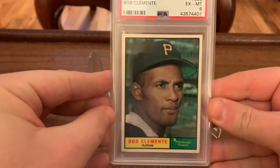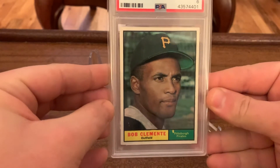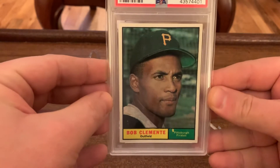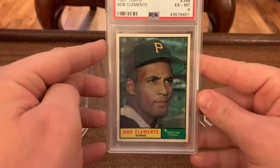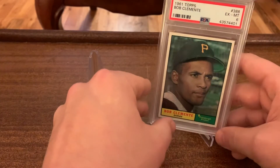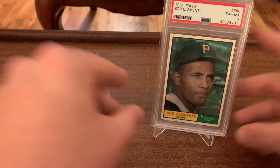One is this just beautiful '61 Clemente, and the centering couldn't be more perfect on this card. That spot right there takes away from the grade, but I didn't even notice it the first couple times I looked at this thing at first glance. The centering, though, tough to beat that. So super happy with that card.